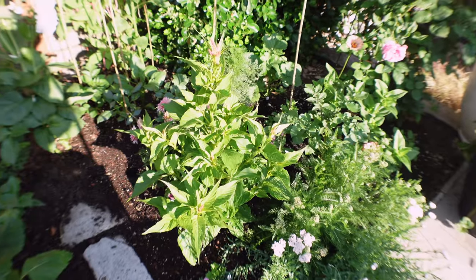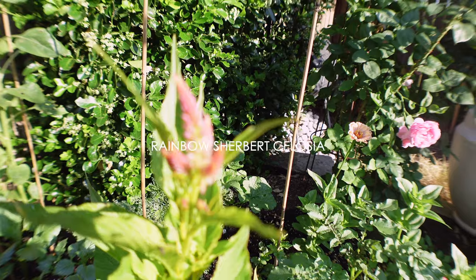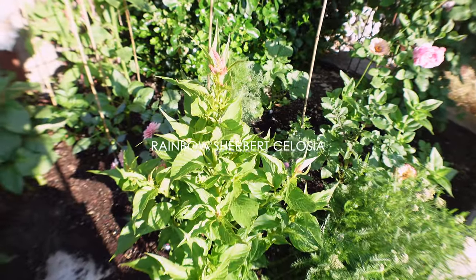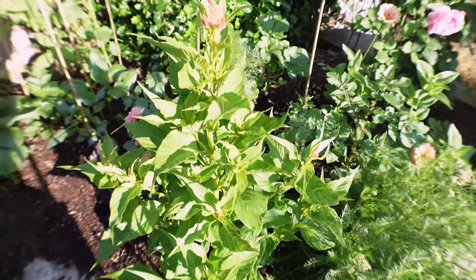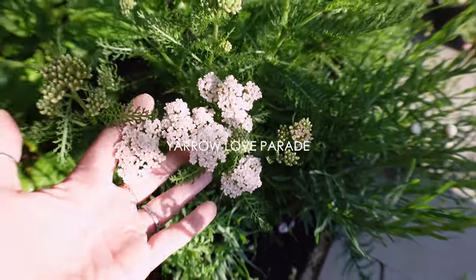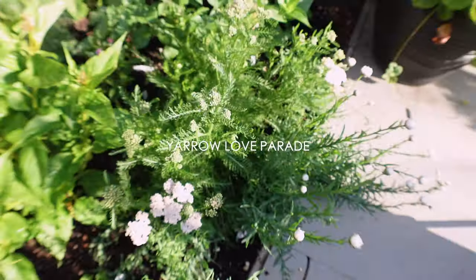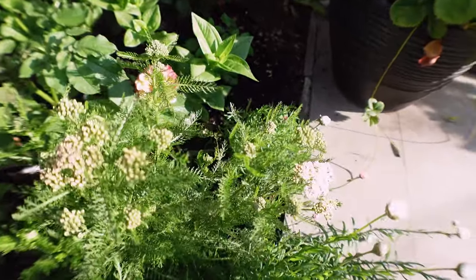On this side of the bed I have this beautiful aster that's starting to bloom. I went ahead and pinched it and it's growing really nice and wide. This yarrow is doing so beautifully — it's a super soft peach-pink color, really nice. I will be growing this one again and it has a lot of blooms to come. It's super happy.